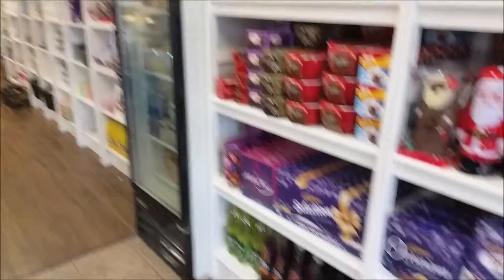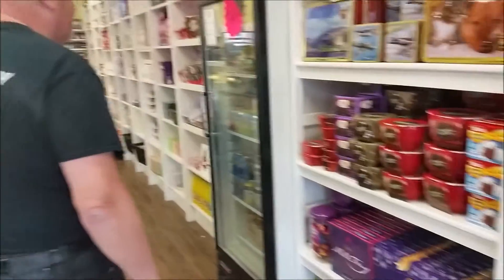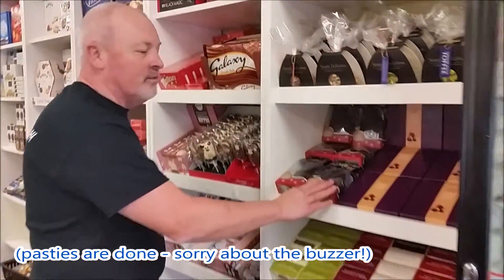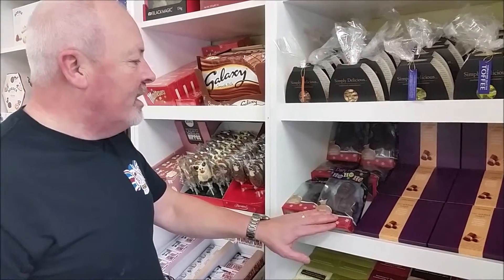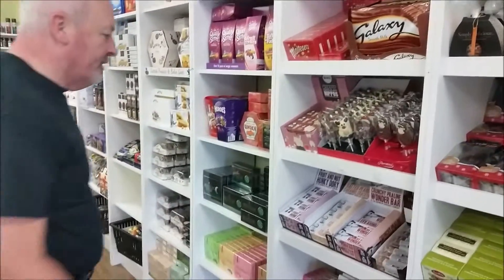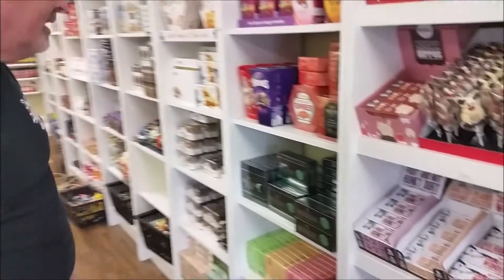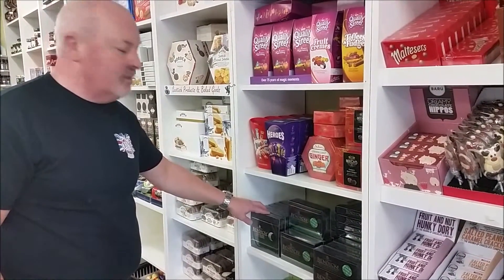Some beautiful drinks — we've got a mulberry duet punch there as well. And along here, if anybody has an issue with dairy, we've got dairy-free, gluten-free Father Christmases, Galaxy chocolate. For the big grown-ups, we've got crunchy bars and a really gourmet mint candy.